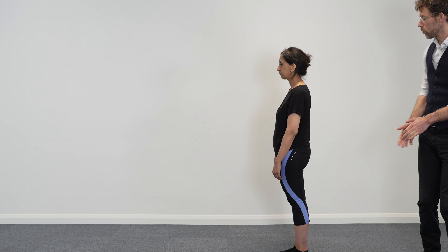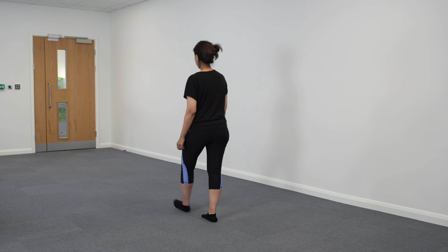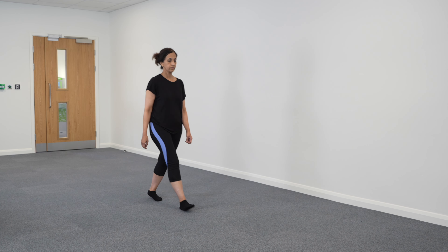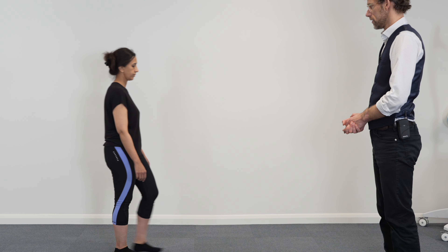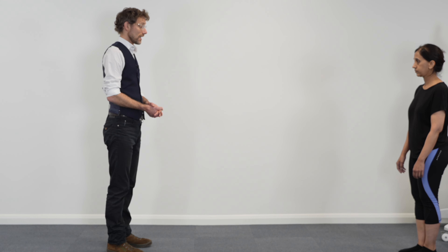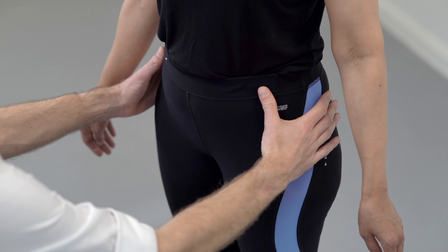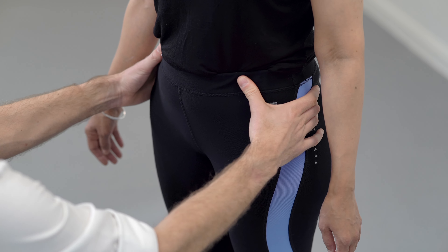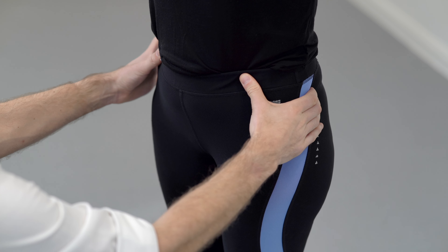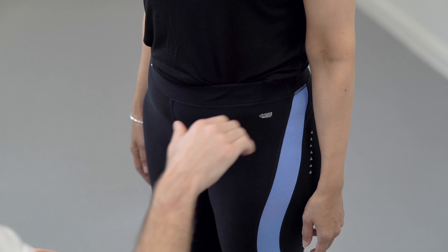If I could just get you to walk forwards for me — and come back please. We've got no abnormalities of gait, that's good. So I'm just going to put my hands on your hips, finding the bones. If you could raise this leg up for me — and back down. And then raise this leg up for me — and back down. Your pelvis stayed stable throughout.